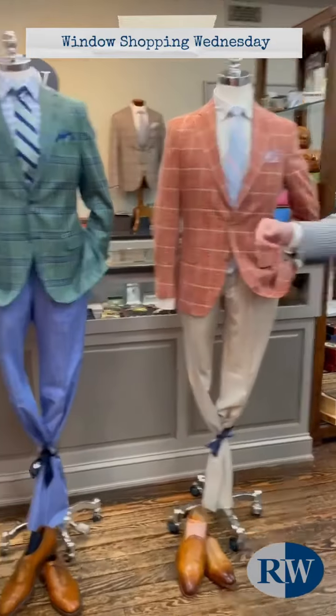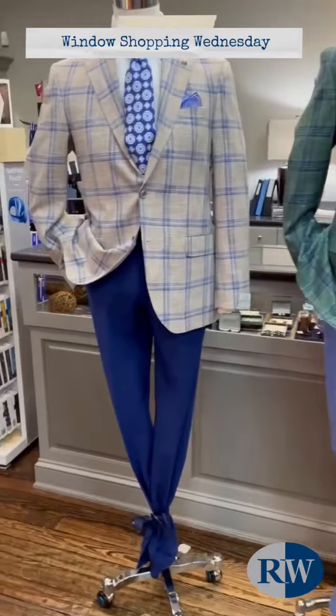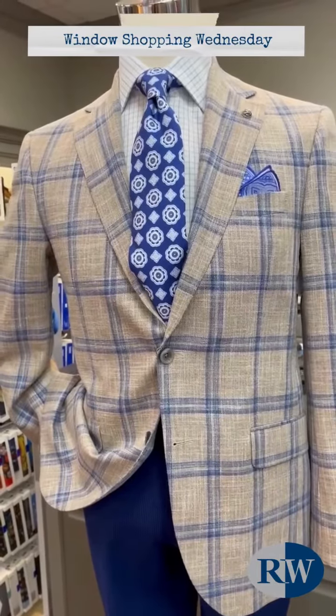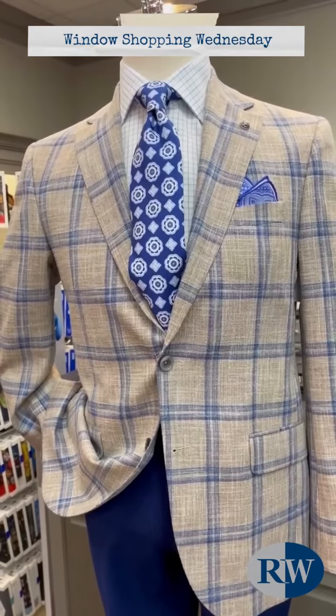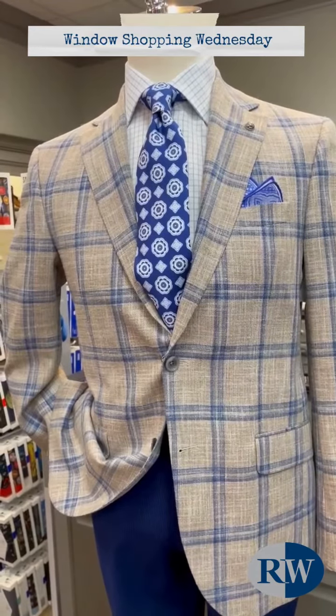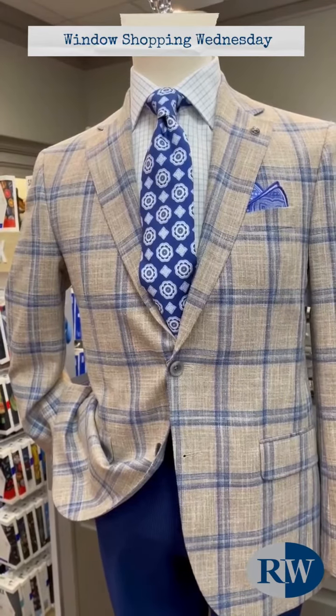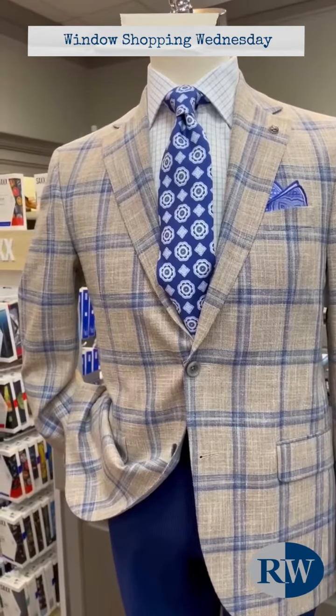Our first mannequin in the window is wearing a great looking tan and blue windowpane jacket from Jack Victor, a Brewer tie, and a light blue tattersall shirt from Hagen that actually has light blue buttons with it.